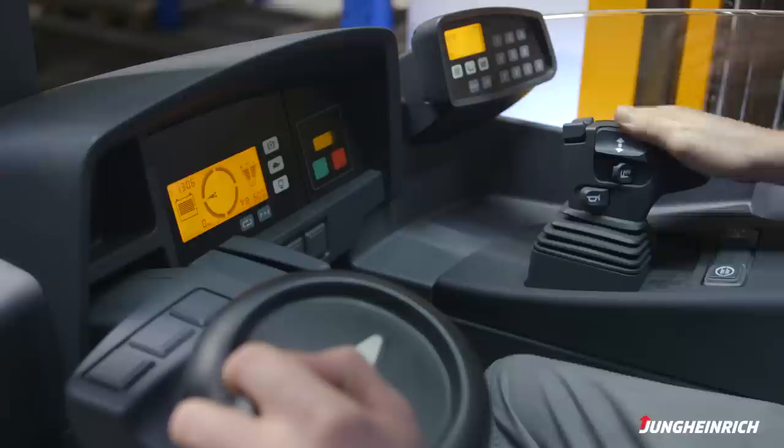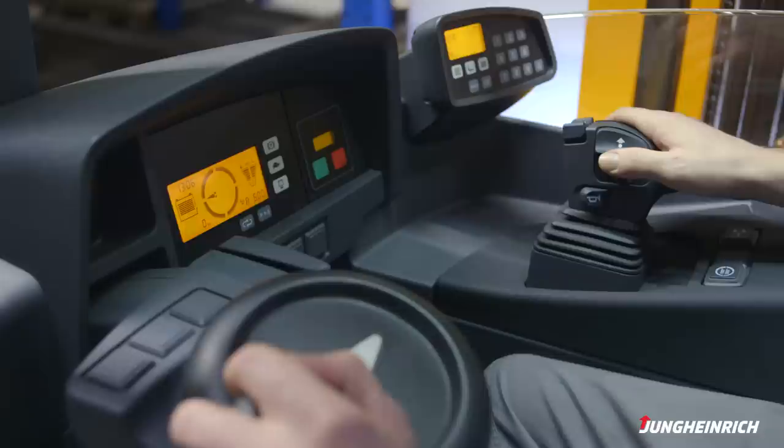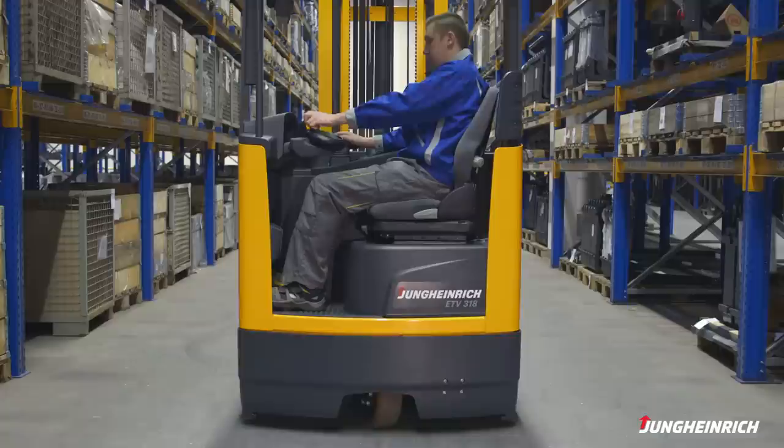The Drive Plus options package includes a function for switching between two steering options: 180 degree and 360 degree modes. The operator is able to freely switch between the two modes, even during travel.